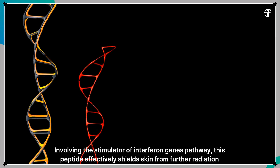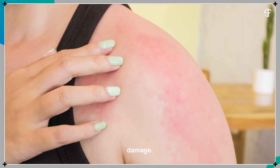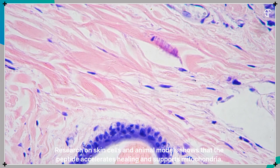Involving the stimulator of interferon genes pathway, this peptide effectively shields skin from further radiation damage. Research on skin cells and animal models shows that the peptide accelerates healing and supports mitochondria.